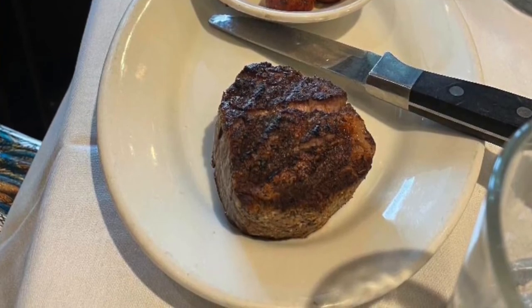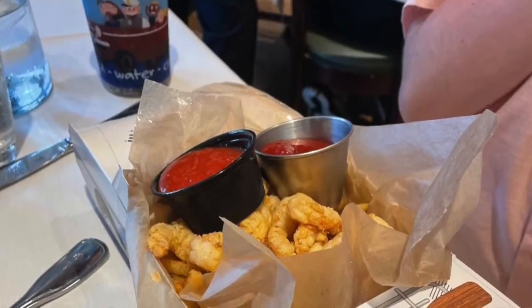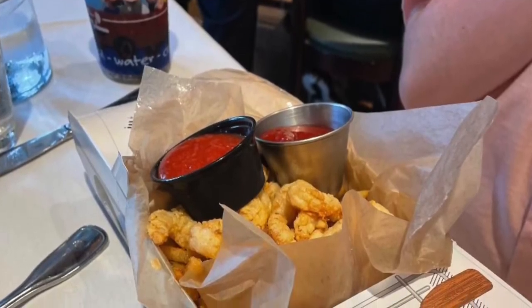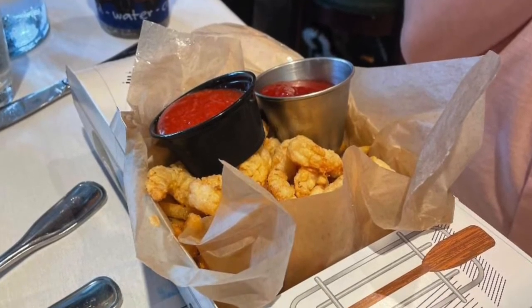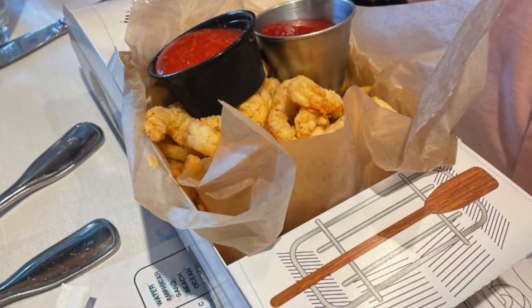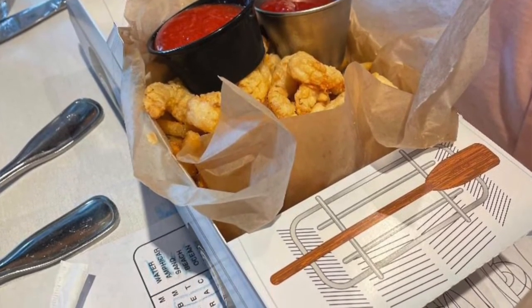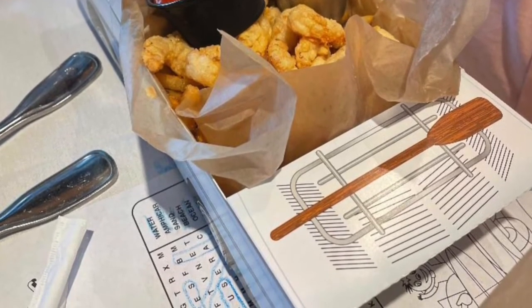As far as our son goes, he loves shrimp, so he got the basket of breaded shrimp with the cocktail sauce. And then he and I shared the fries together. He's a big shrimp guy.